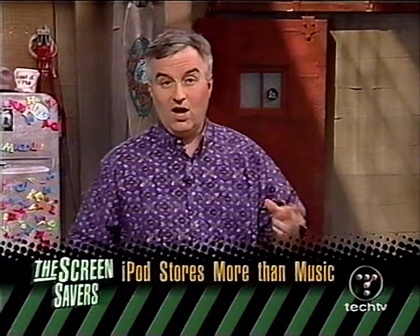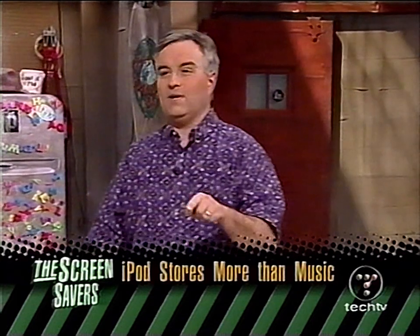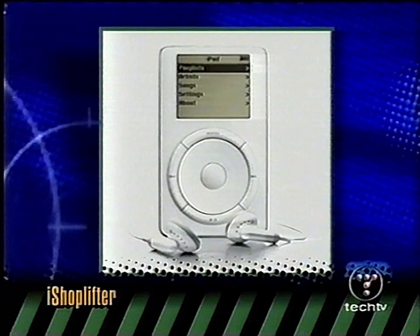Wired Magazine picked this up. A customer at a Dallas CompUSA store watched a teenager doing something funny over at the Mac counter. He had his iPod — that little Macintosh-based MP3 player, basically a five-gigabyte portable hard drive — plugged into one of the Macs. The guy looked over the shoulder and saw the kid copying Microsoft Office onto the iPod. That's a $500 program. Because the iPod is just a portable hard drive, if you've got a FireWire cable, you could walk up to any Mac and within minutes copy software off it.